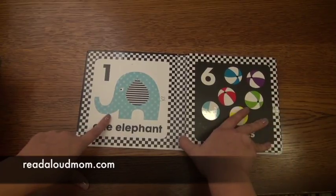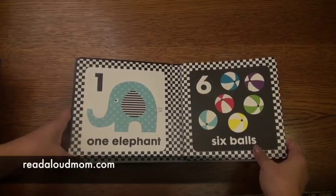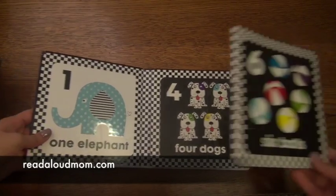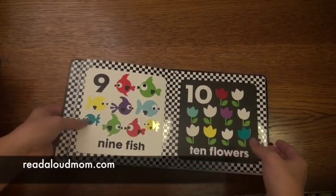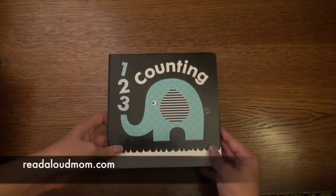But then it also has the pop of color and it can grow with your child. I currently have a young baby and a two and a half year old. So while my young baby is in tummy time, I'll spread this out and then work with my two and a half year old on his numbers and counting. This is just a great book for all ages — the One, Two, Three counting book is fabulous.